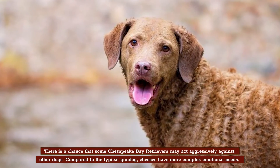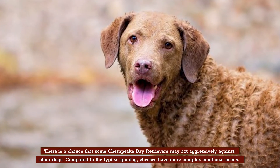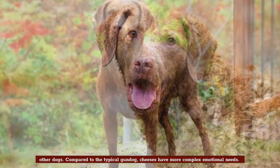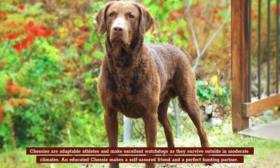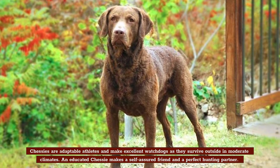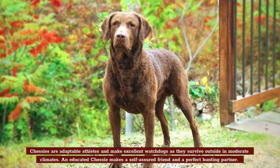There is a chance that some Chesapeake Bay Retrievers may act aggressively against other dogs. Compared to the typical gundog, Chessies have more complex emotional needs. Chessies are adaptable athletes and make excellent watchdogs as they survive outside in moderate climates. An educated Chessie makes a self-assured friend and a perfect hunting partner.